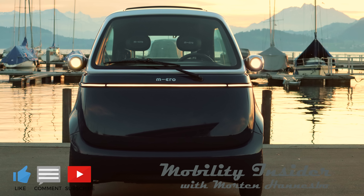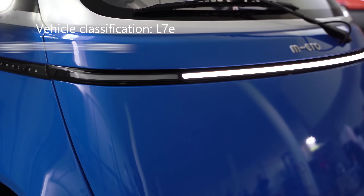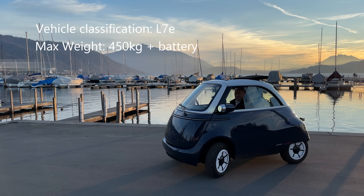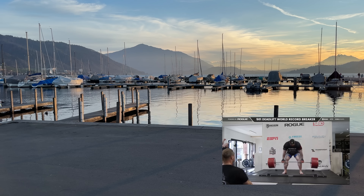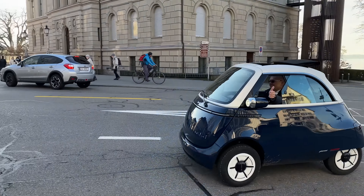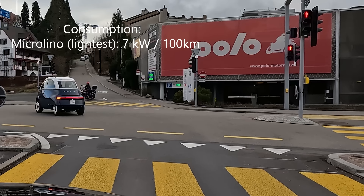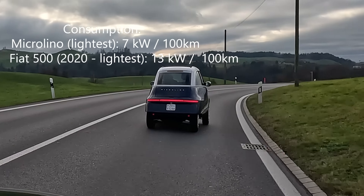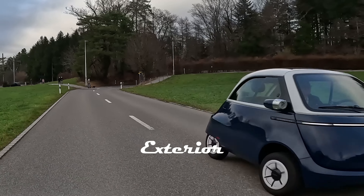The Microlino is not a car — that is what it says in the advertising material. What it is is called an L7e vehicle: a small vehicle with a maximum weight of 450 kilos in Europe, plus the battery, making it about 500 kilos in total. The consumption per 100 kilometers is about 7 kilowatts, roughly half that of a comparable vehicle like the electric Fiat 500, making the Microlino look very smart indeed.